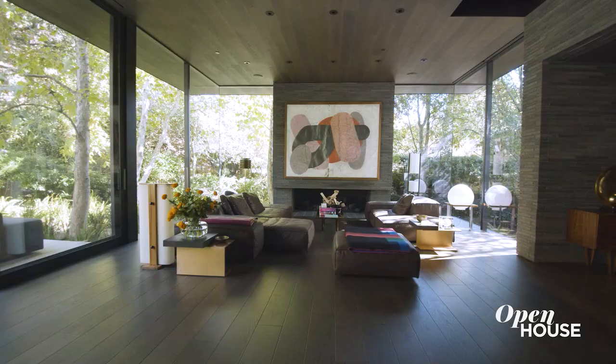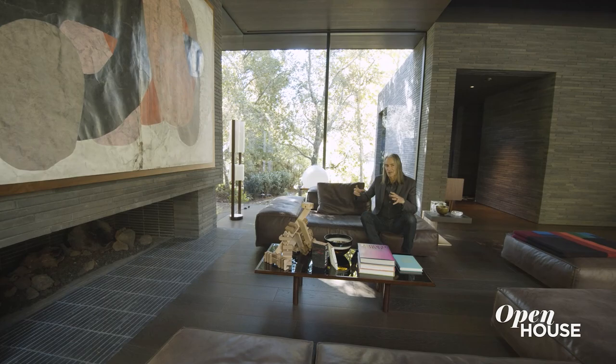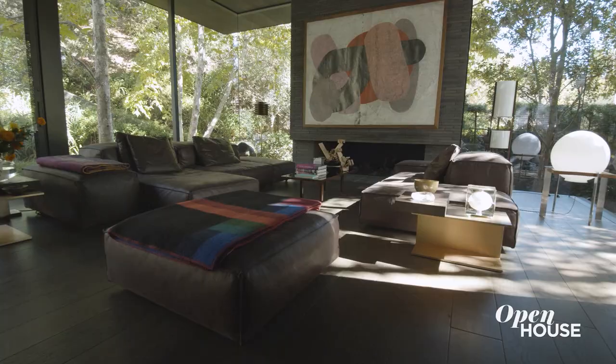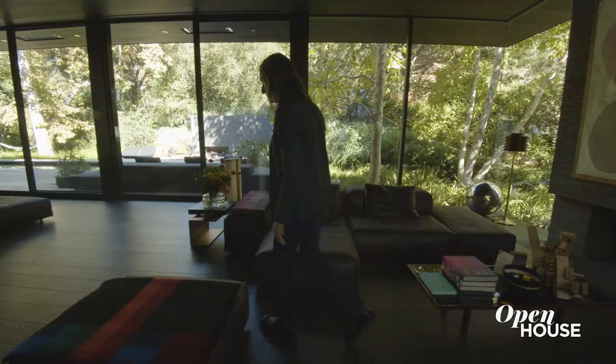Thinking about the floor, it's a fumed oak floor and it's not only on the floor but it's on the ceiling as well. To the right of the entry is the sitting area. For me it's a little bit primitive, almost like we're in our cave with the fireplace providing warmth.